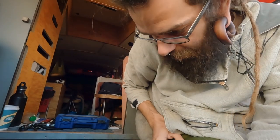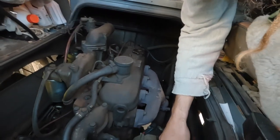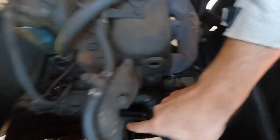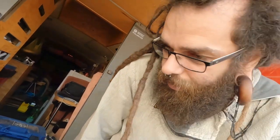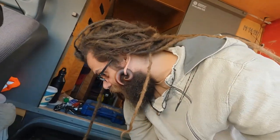Let me show you where the belt is going to go. This is the motor — for people who haven't seen it before. Here you have the generator, here we have the motor, and that's where the drive belt should go. Now we have to find a way to put it on.